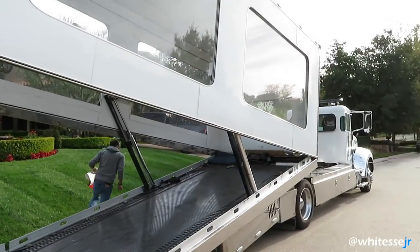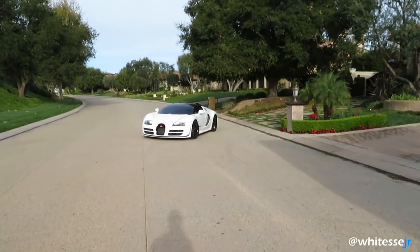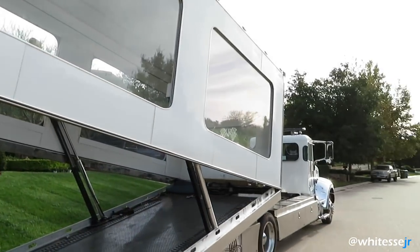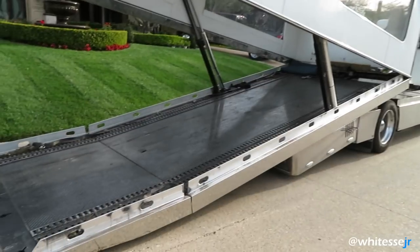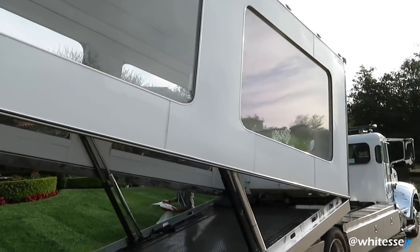Starting off today's video Monday morning pretty early, got JP Logistics here picking up my test car to send her to Oguera to get some service things done to it — probably the coolest tow truck service we have here in Los Angeles.